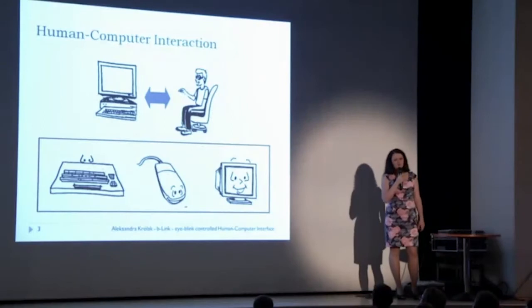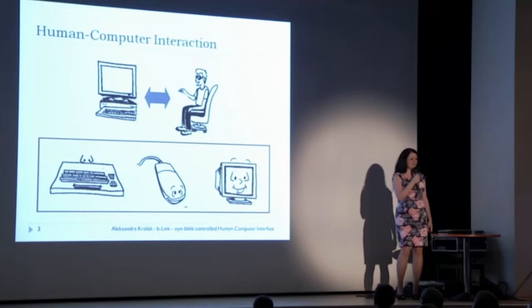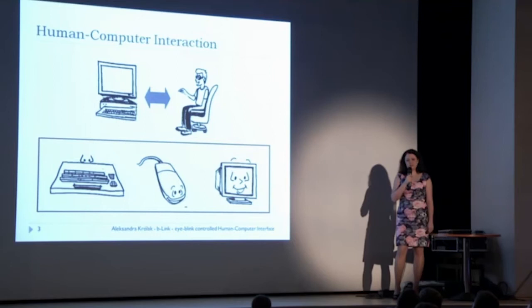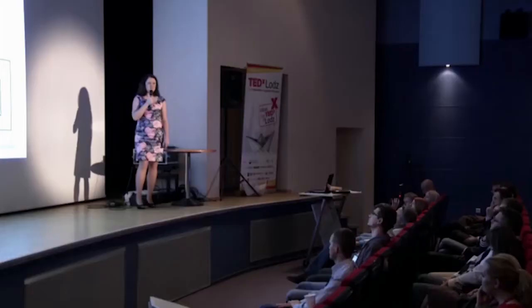We all use computers, and most of us use them every day. But we communicate with computers and machines using typical devices like the keyboard and the mouse. To use those, we must be able to move our hands. How do we communicate with the computer if we are not able to use our hands, if we are not able to use the typical input devices? There are several possibilities.